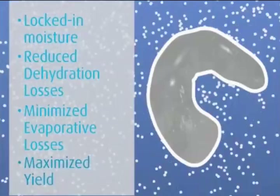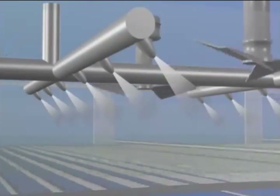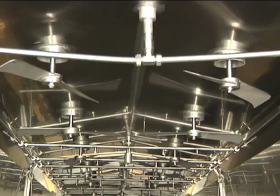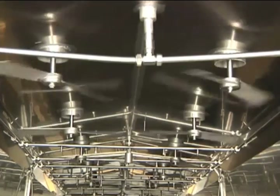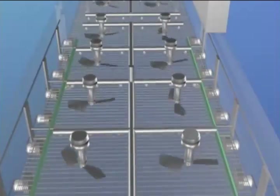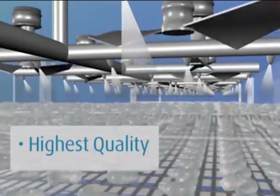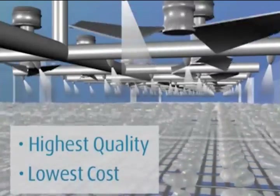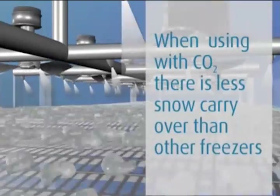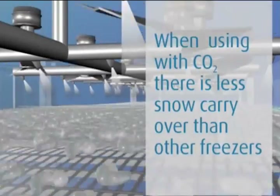To maximize yield, the system is highly efficient in its use of cryogen. High-speed fans distribute cryogen vapor throughout the freezer to break down thermal barriers that exist around the product. This results in the highest quality IQF product and the lowest cost of operation. When using CO2, there is also less snow carryover than other freezers in the industry.